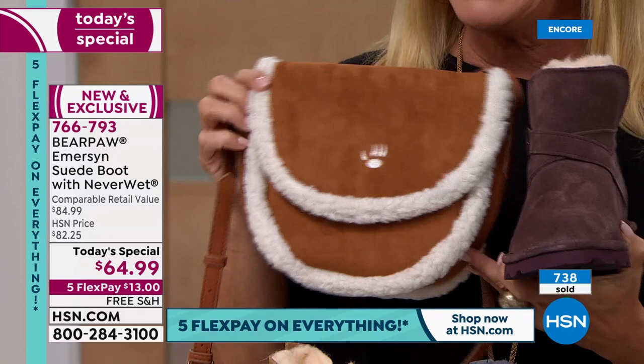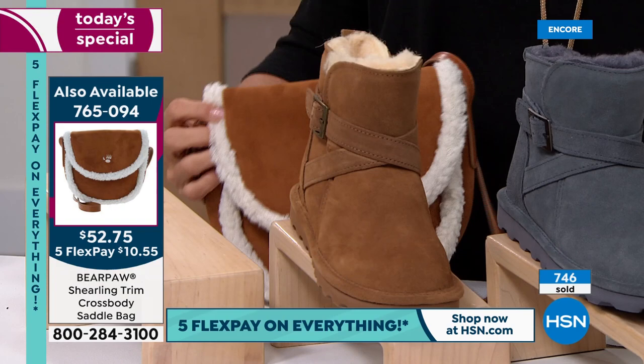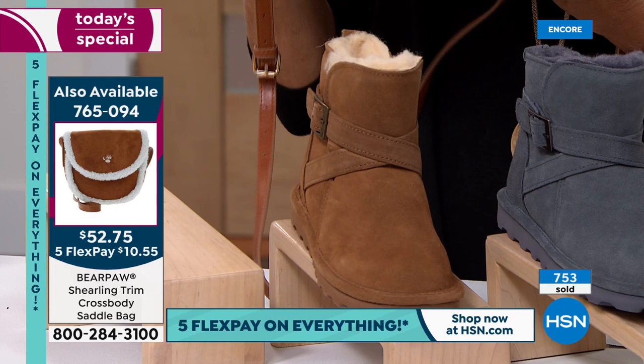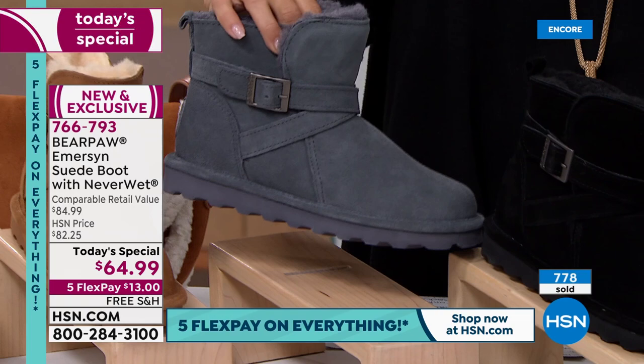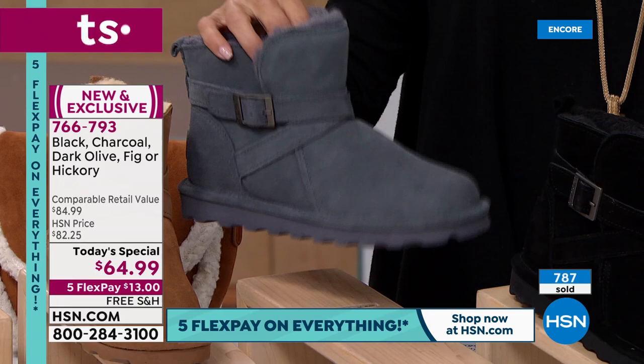I wanted to show you back to the hickory, which I think looks fantastic. If you want the hickory in the bag, there are only a few hundred in the hickory bag. I have a really cute blush and then a black too. Now let's talk about the charcoal — the charcoal is fantastic. Pinks, browns, navies, winter whites, black — obviously it's going to work. It's wonderful. Then of course we have the classic black. When in doubt, go for the black. The great buckle detailing on it is fantastic.